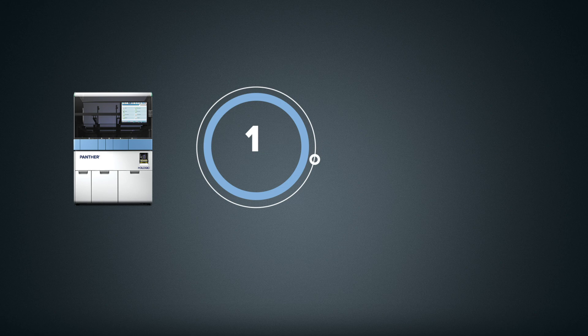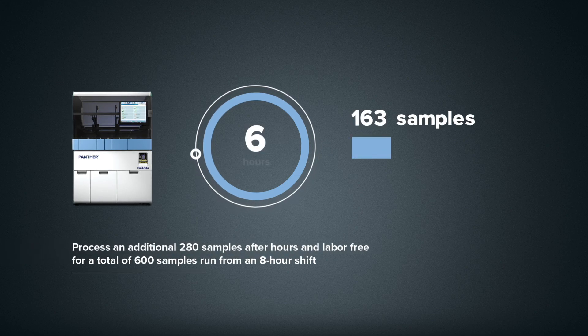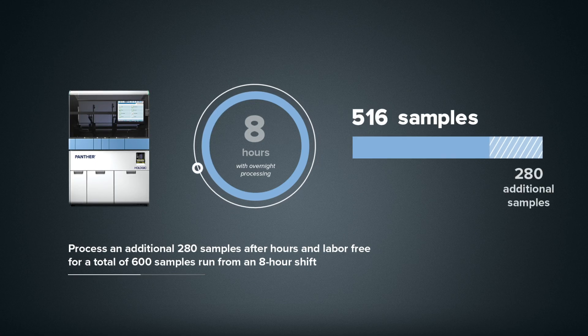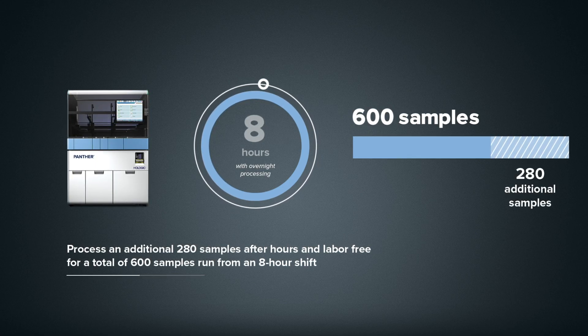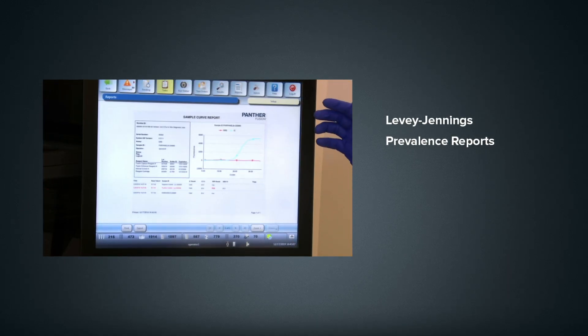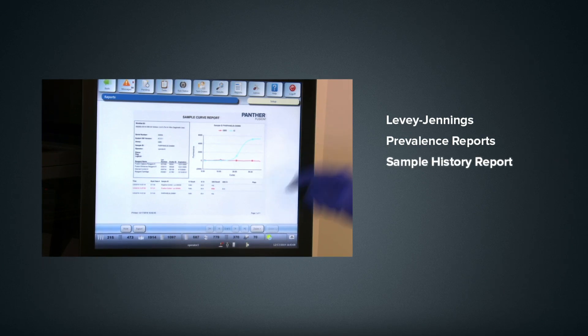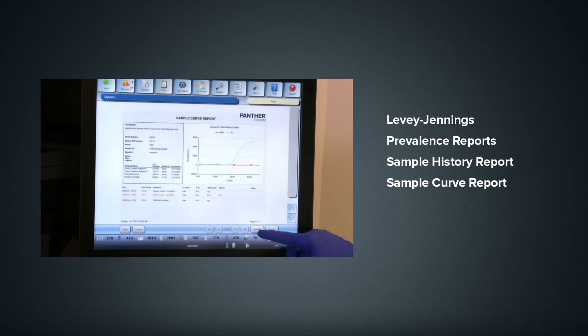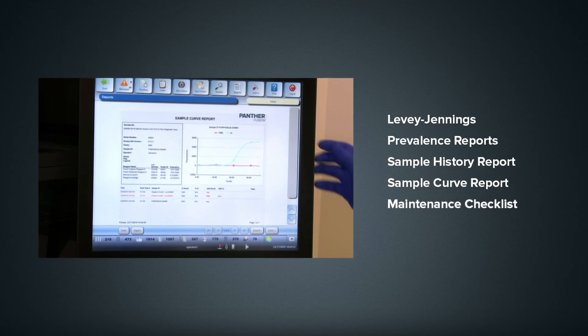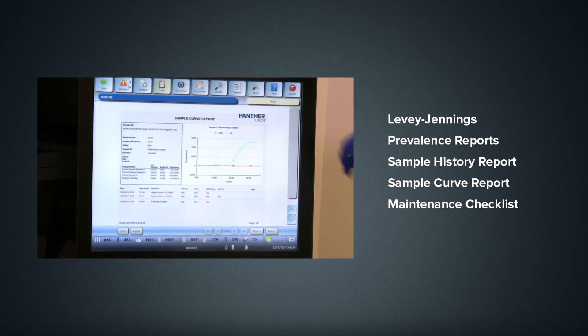Add to that the ability to process an additional 280 samples after hours without staff present, and your lab will see a significant increase in throughput without increasing labor. And at Hologic, we understand that your time is valuable and that patient and run data are precious. So the Panther system can automatically generate a variety of useful reports that allow you to monitor instrument and assay performance by automating the tracking and trending of QC, sample history, and results.